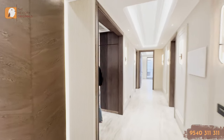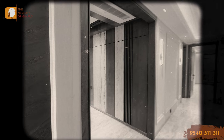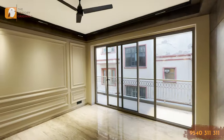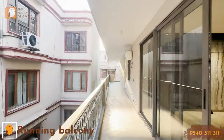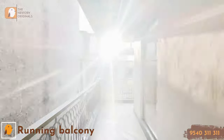Now we'll move on to this open space. You may have noticed there is no door for entry here, so this can be an informal living space for you — somewhere you can chill with your family. This also has a running balcony which will connect the other parts of your house.